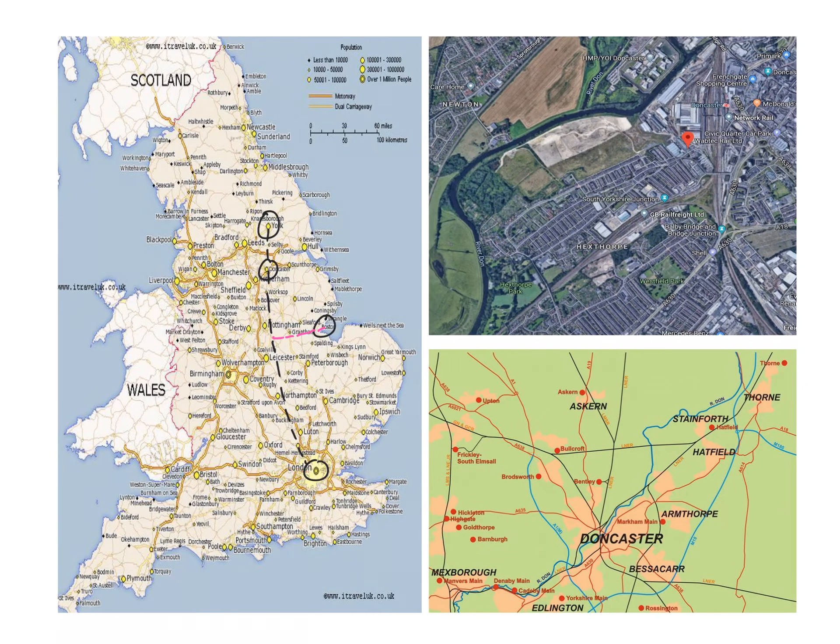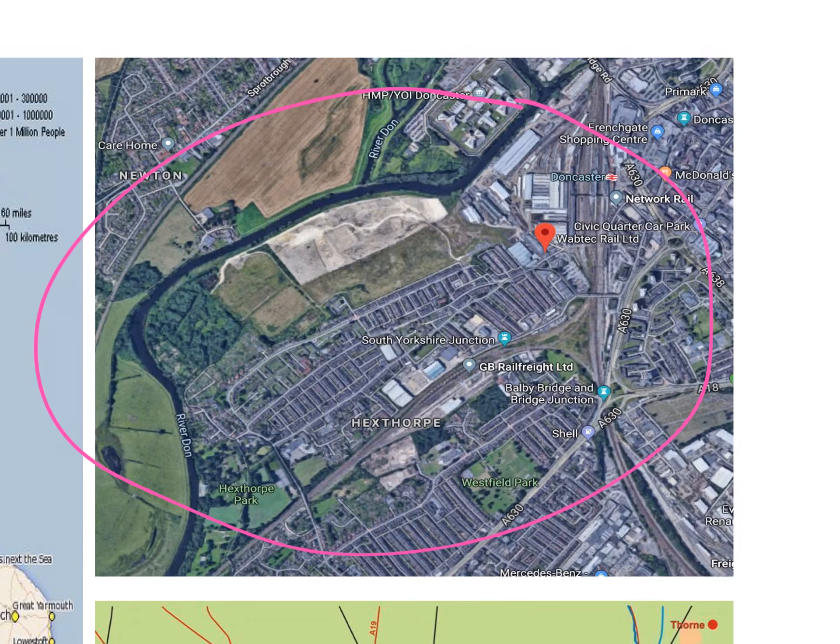Looking at the site itself from satellite imagery, we can see the River Don flowing through it, providing the running water the site needed. We can also see the site's positioning — we know part of it was demolished, Wabtec occupies about a third of what's left — and crucially, the site was positioned right next to the railway line itself.